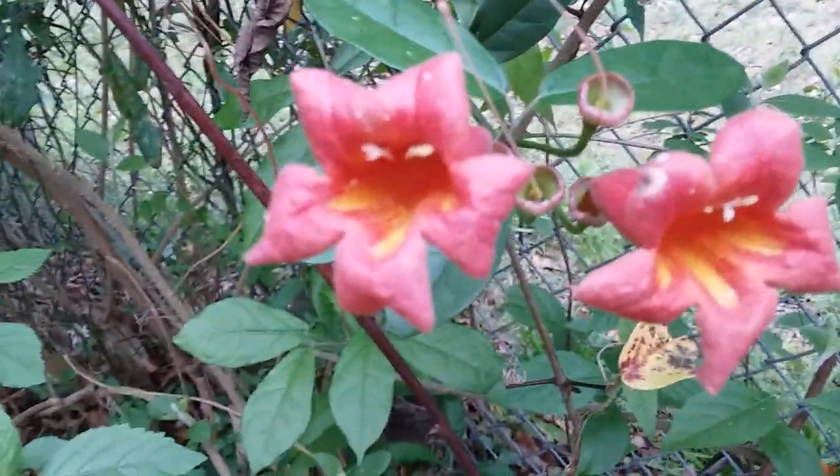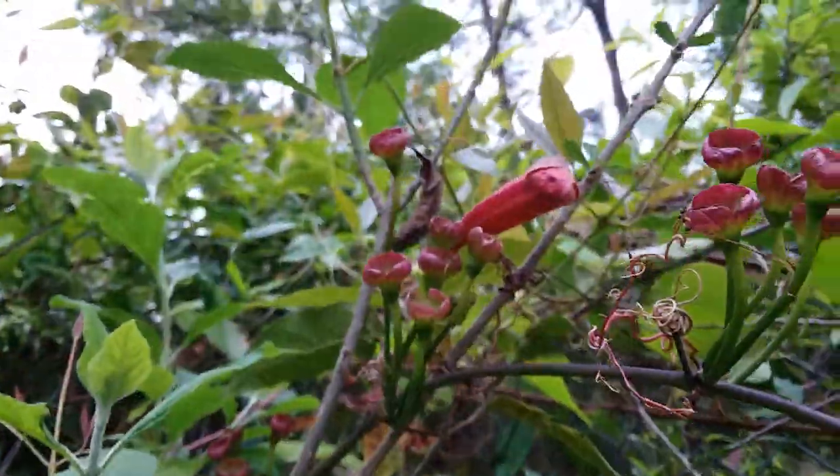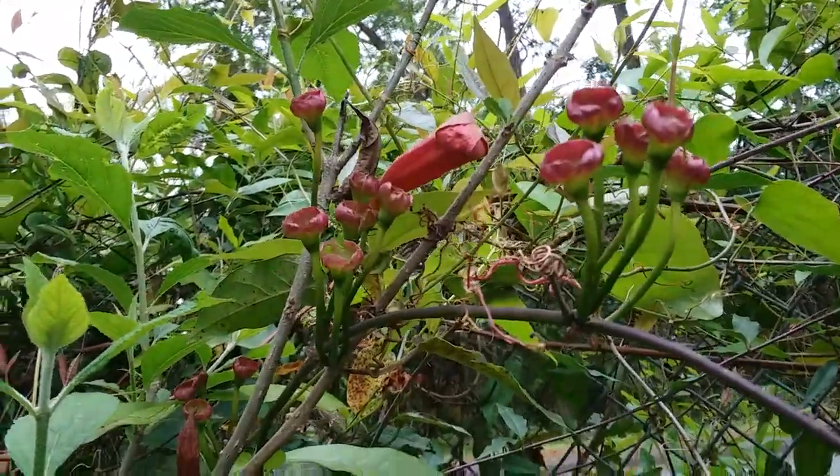I am trying not to step in on any ant nests. Here are some more of the flowers. This is native to Georgia and the United States.